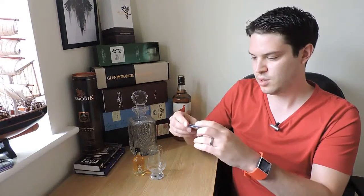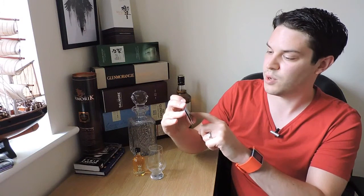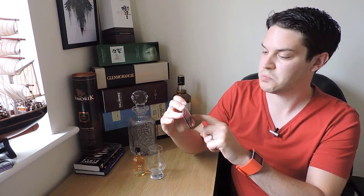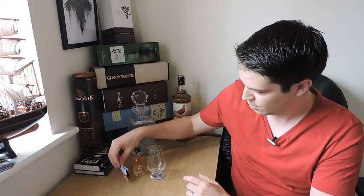It comes with a little tasting note on here, and I actually quite like what they've provided: slightly smoky, sweet and fruity, nutty with hints of spice. That doesn't sound like nonsense at all, so that's right up my street — but we'll compare that later when we actually have a taste.